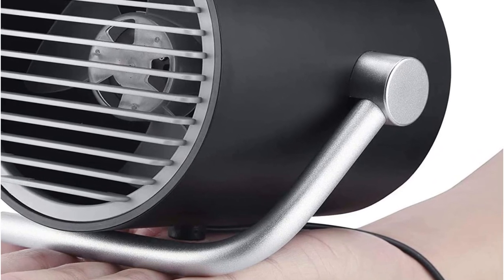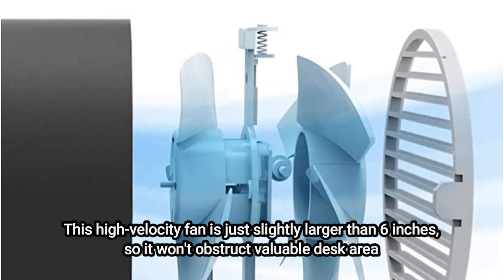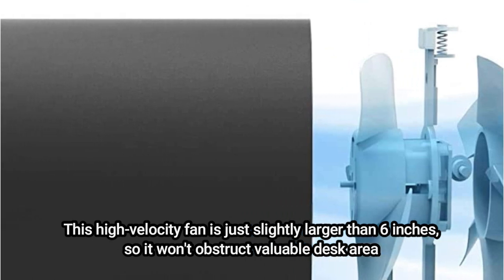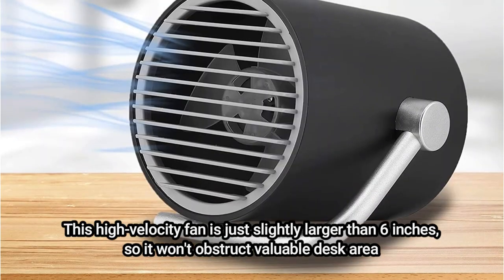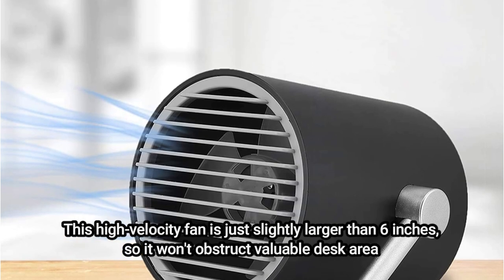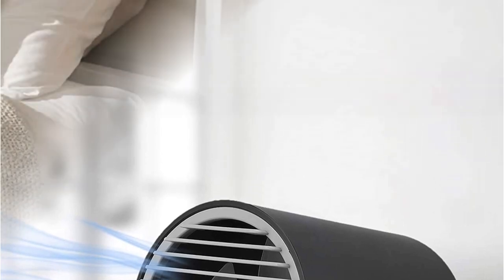This desk fan is possibly the most adaptable on this list because it is one of the few that can be tilted 180 degrees. This high-velocity fan is just slightly larger than 6 inches, so it won't obstruct valuable desk area. Two fans are located inside, giving you twice as much cooling capacity. Furthermore, it is 25% quieter than comparable versions, although we are unsure of which models these are — the business lists this as a feature. Either way, it connects with the USB lead and is small and portable.